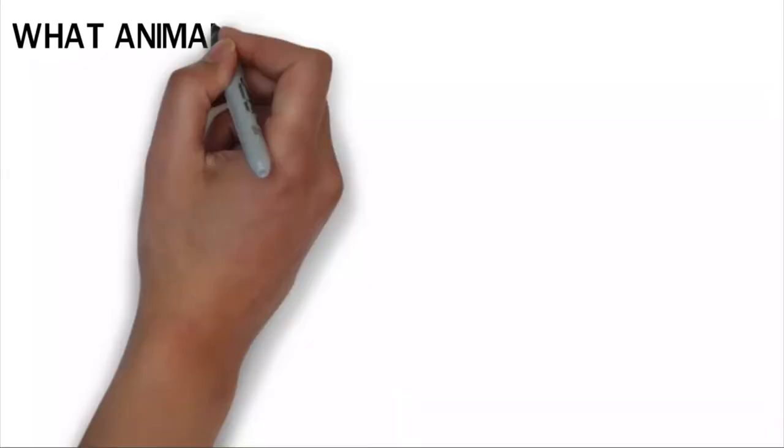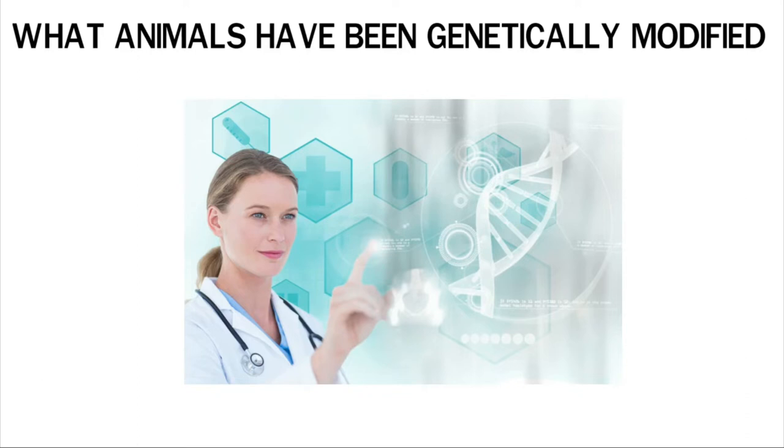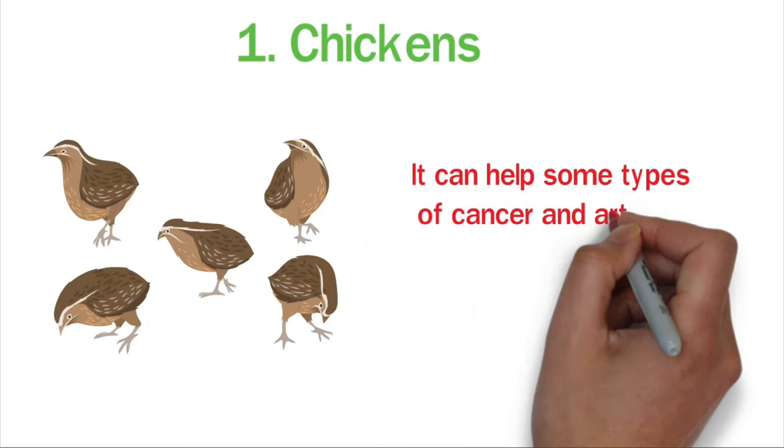What animals have been genetically modified? Scientists have changed the genes in many animals to see how it works. One example is chickens: scientists have made chickens that can lay eggs that carry beneficial properties. These eggs can be used to make drugs that help treat some types of cancer and arthritis.